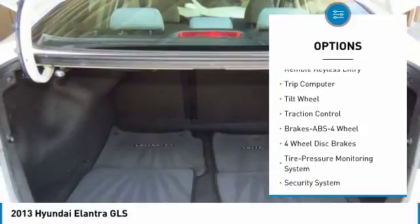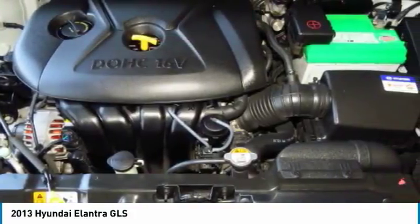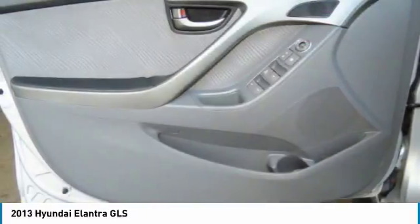Cruise Control, FWD, Rear Defrost, AM-FM Stereo Radio, Security System. Come see the car for yourself.